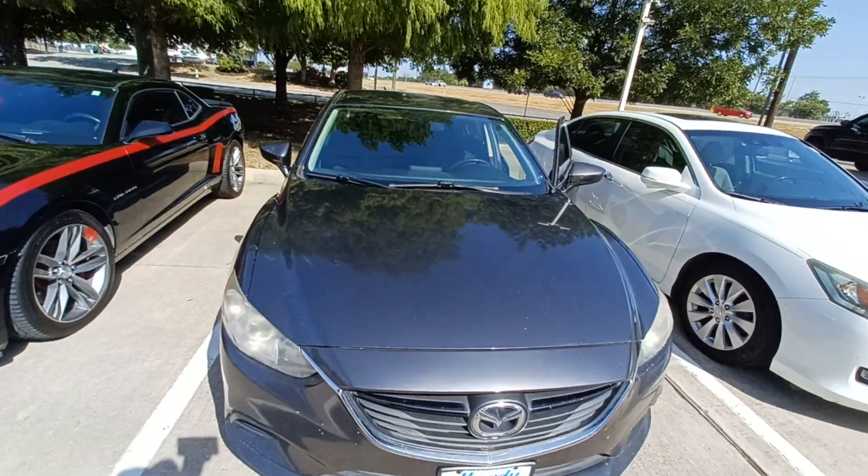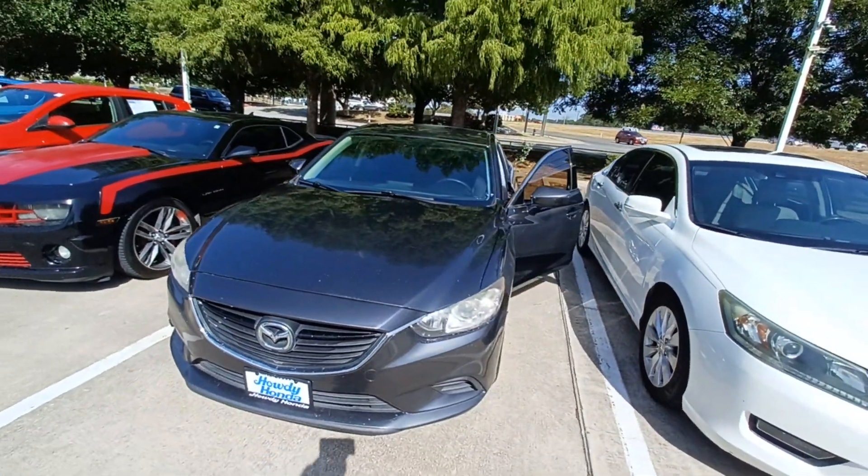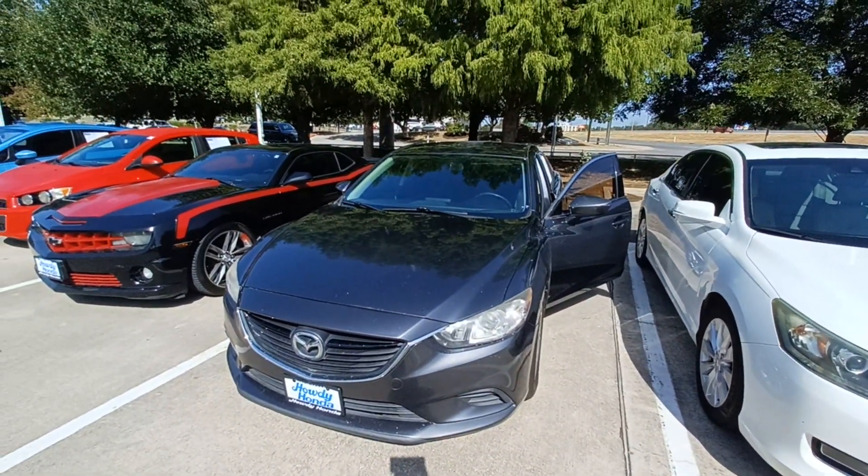And that's my 2016 Mazda 6 iSport and I'm Jason down here at Howdy Honda.